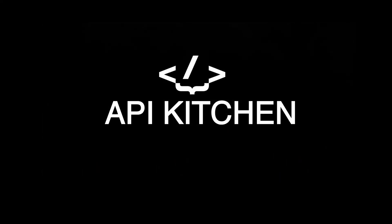In the API Kitchen, we're cooking up secure APIs. Welcome to season two of API Kitchen — the most engaging and educational YouTube series on API security. I'm Confidence Staveley, the chef du cuisine in this unique kitchen.